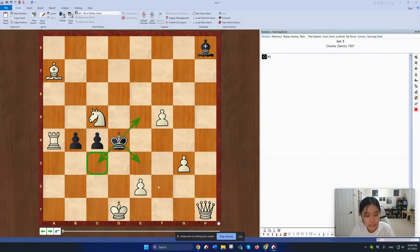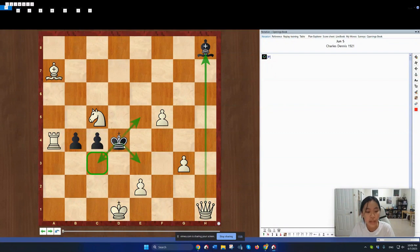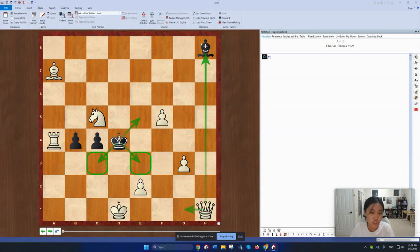If the King runs to C3, then White can always play Qxh8 checkmate. Against King to E3, White has Qg1. However, against King E5, White actually has nothing to do.